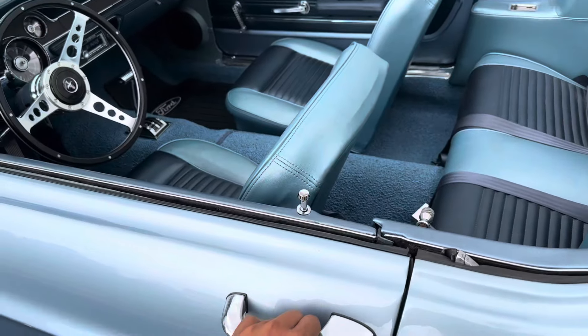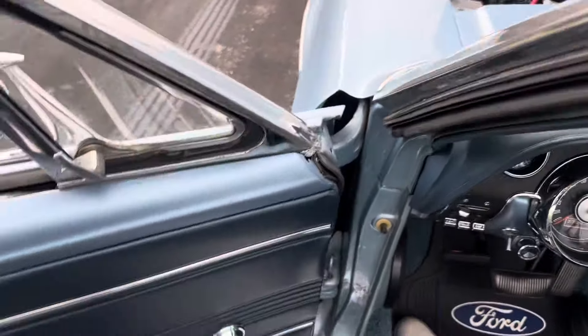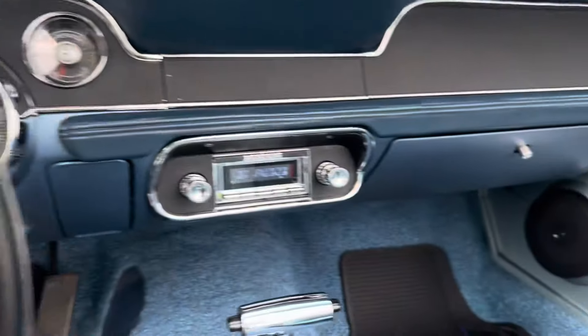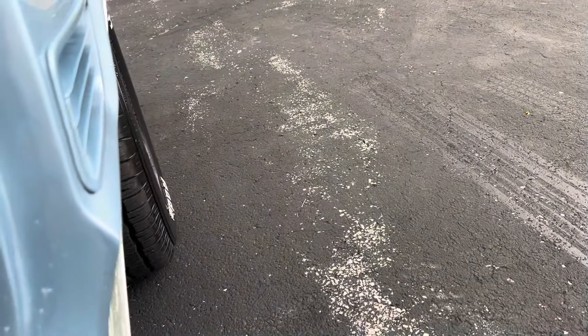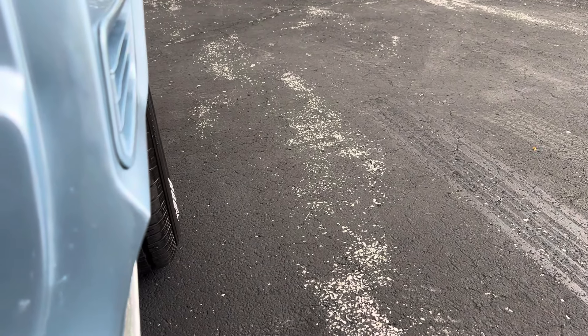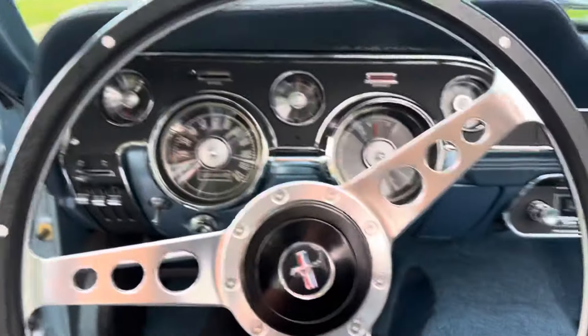I believe this car is an original C-code car. It's got a custom auto sound radio in it with Bluetooth. It sounds great.